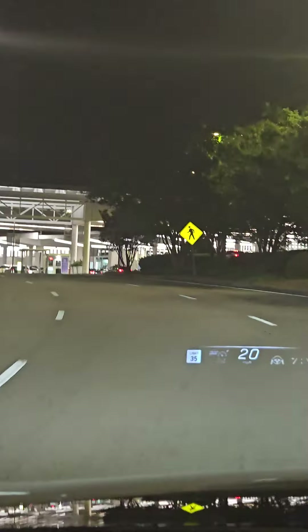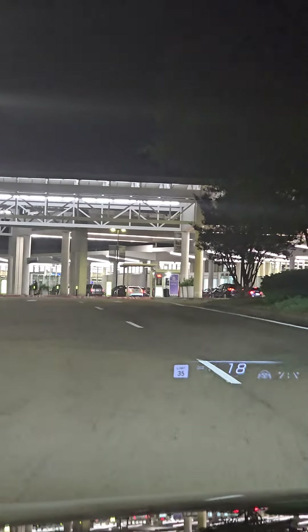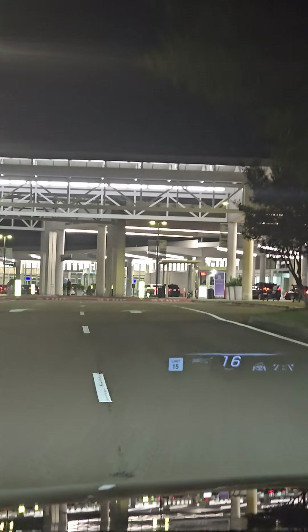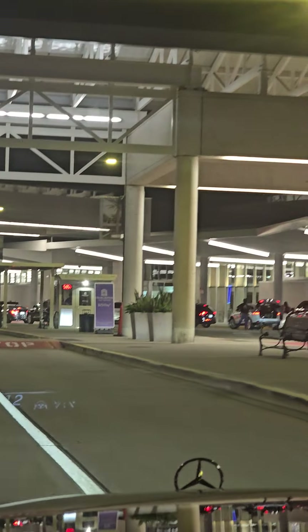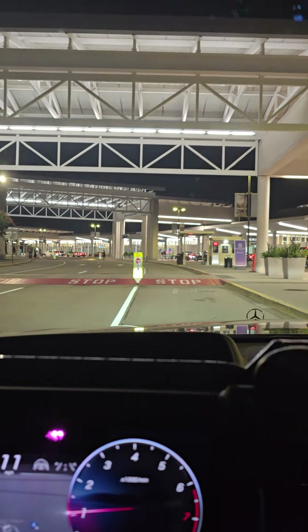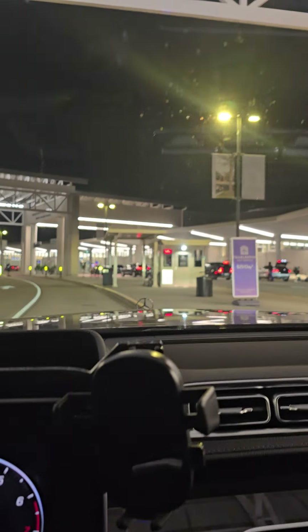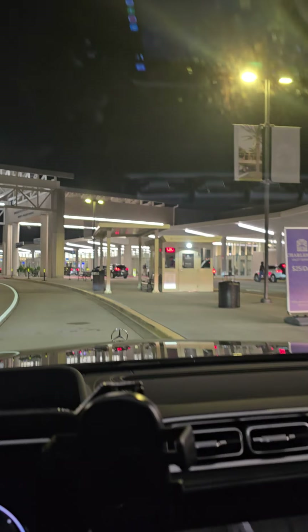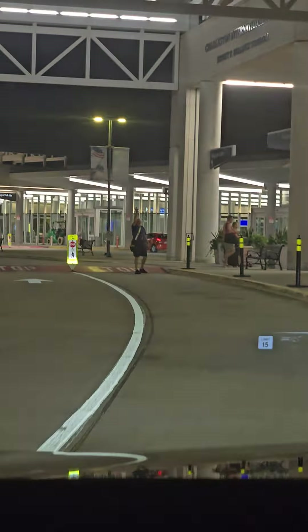There's the terminal down there. Come right up to this little shed thing here and then they come out and they help you. There's the big busy terminal over there but we're on the inside. Here's the valet people right here in this little shed. Usually you want to pull all the way forward like here and they'll come get you.